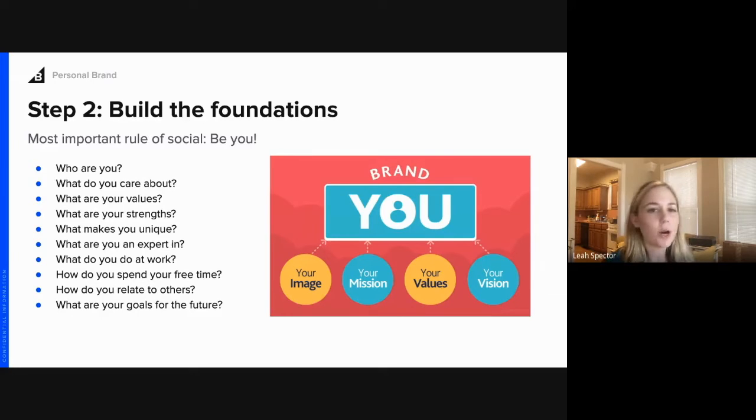Before you hop on social media and start tweeting and writing away, be really mindful and write out who you are, what you care about, and what your values are. This will help you determine what kind of content you're going to post, what groups you want to join, who you want to follow and connect with. It really will help you build up your brand foundations — your image, mission, values, and vision. Don't skip this step; it'll really help you personalize your channels and your strategy.